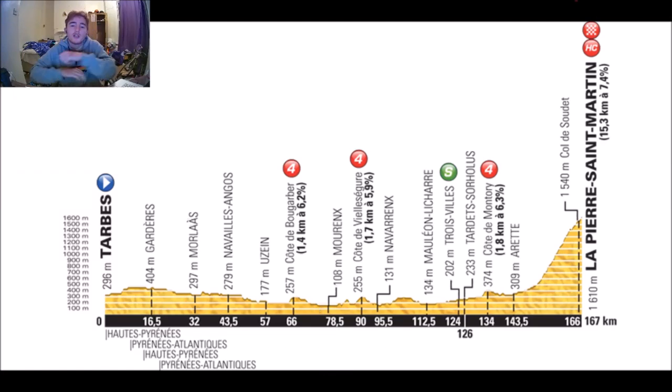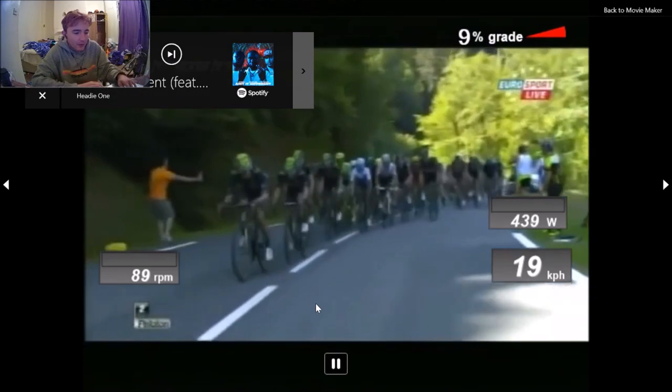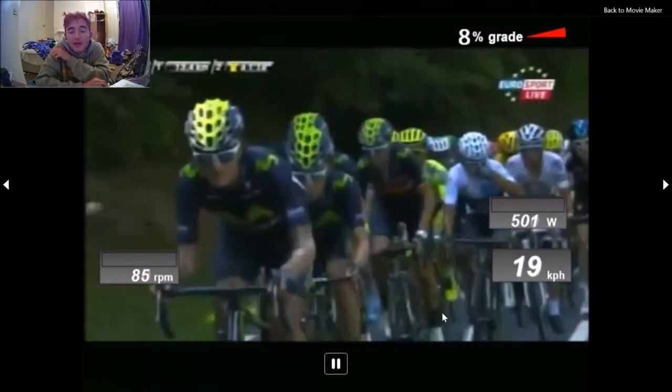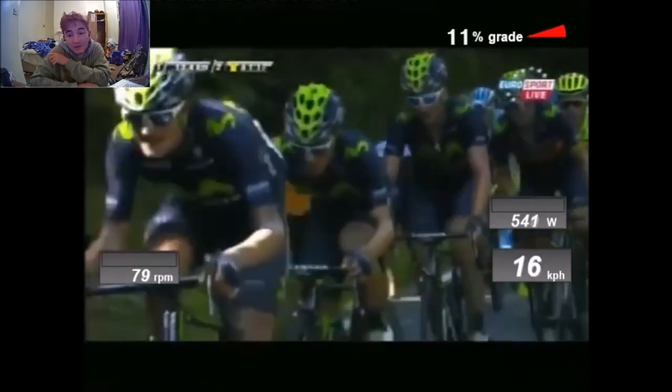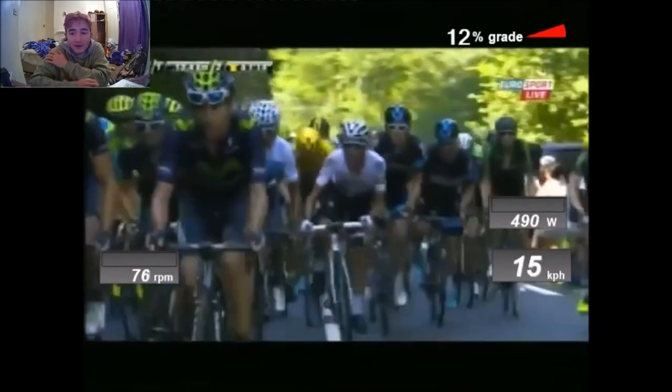Welcome to a slightly different video to usual but a very interesting one. This is the 2015 Tour de France stage 10 up La Planche des Belles Filles — 15km at 17.4%. Chris Froome won this by a minute and a half, and we have some power data. Strava is the source.